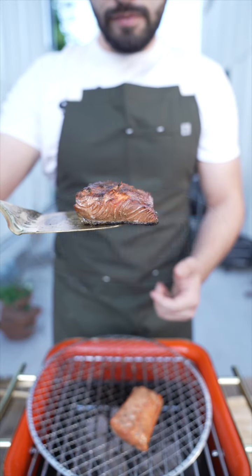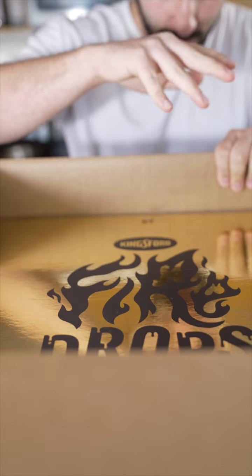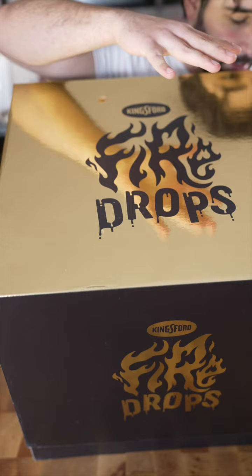Grilled Copper River Salmon. It's so shiny — I can see my reflection.